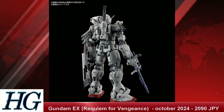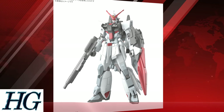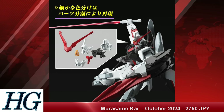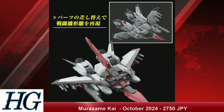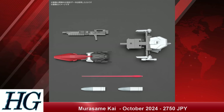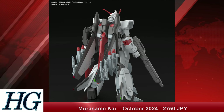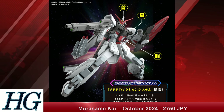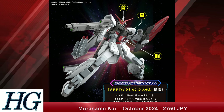We also have the High Grade Cosmic Era 1/144 scale Murasame Kai with a release date of October 2024 and a price tag of 2,750 Japanese yen. There have been a fair few changes between the original Murasame and the Murasame Kai — you can check out our review of the High Grade Murasame in the description or on our channel page. I can do a breakdown of the design differences if you're curious. I love this overall mobile suit, and it's cool that the new movie has revamped it a bit.